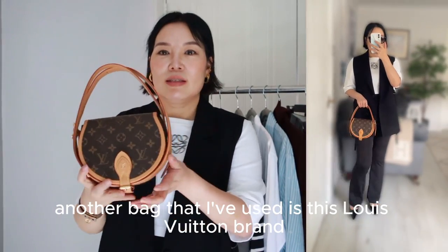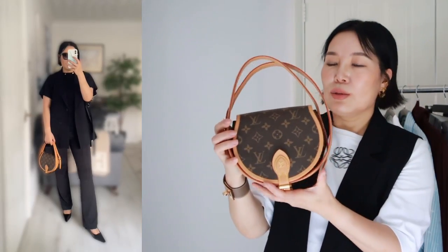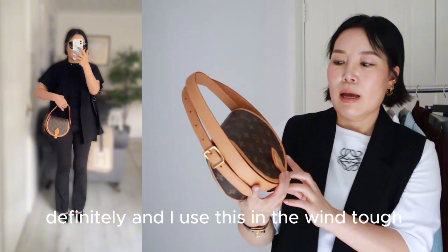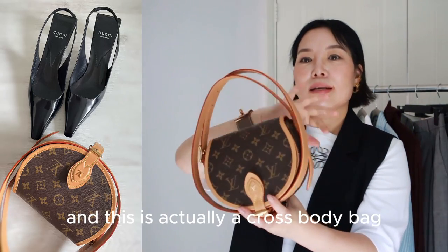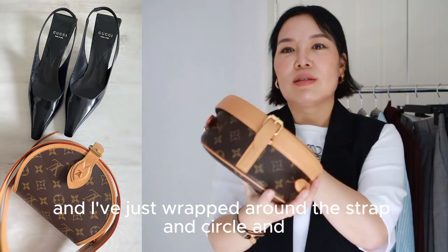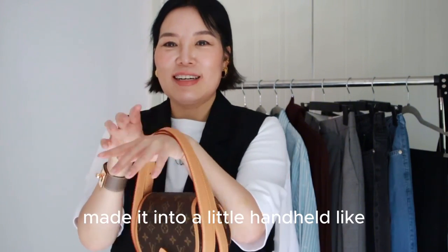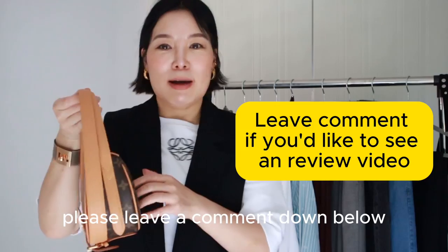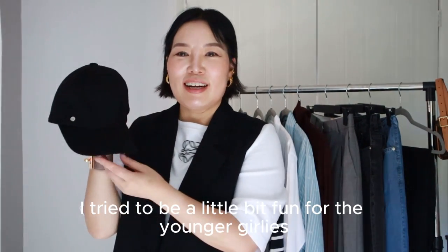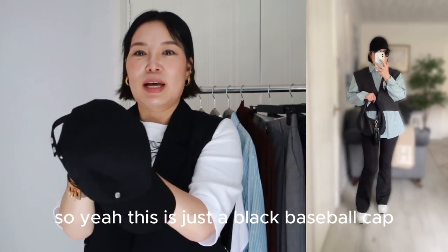Another bag I've used is this Louis Vuitton monogram — I think it's called the Tournai. I got this quite a few years ago, before Covid. I use it more in winter than in summer. It's actually a crossbody bag but I've just wrapped the strap around and made it into a little handheld bag. If you'd like a review of this bag, please leave a comment below. To try a fun, younger look, I also did a couple of outfits wearing a black baseball cap.